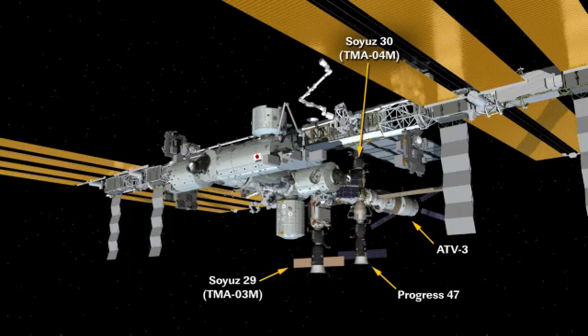And then back there is the ATV-3, the European Automated Transfer Vehicle that came up back in March. It is currently stocked full of supplies that the crew continues to unload, and they are packing it full of trash. That ATV is going to be burning up in the Earth's atmosphere at the end of the summer.